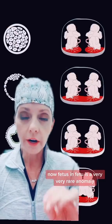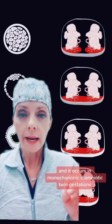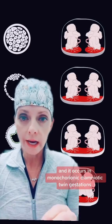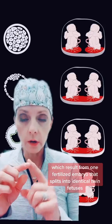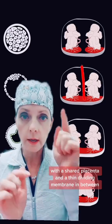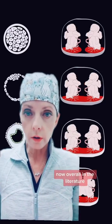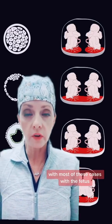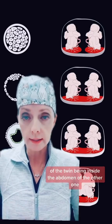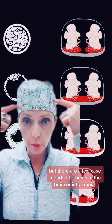Fetus in fetu is a very, very rare anomaly. It occurs at about 1 in 500,000 live births. It occurs in monochorionic diamniotic twin gestations, which results from one fertilized embryo that splits into identical twin fetuses with a shared placenta and a thin dividing membrane in between. Overall in the literature, about 200 cases of fetus in fetu have been reported, with most cases having the fetus of the twin inside the abdomen of the other one. But there are a few case reports of it being intracranial.